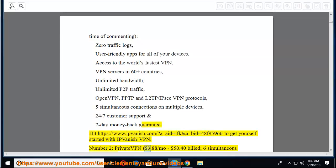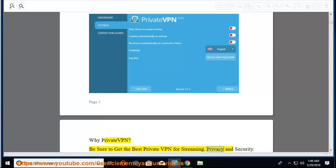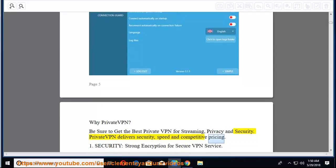Number 2: PrivateVPN at $3.88/mo, billed $50.40, with 6 simultaneous connections. Why PrivateVPN? Be sure to get the best private VPN for streaming, privacy, and security. PrivateVPN delivers security, speed, and competitive pricing.